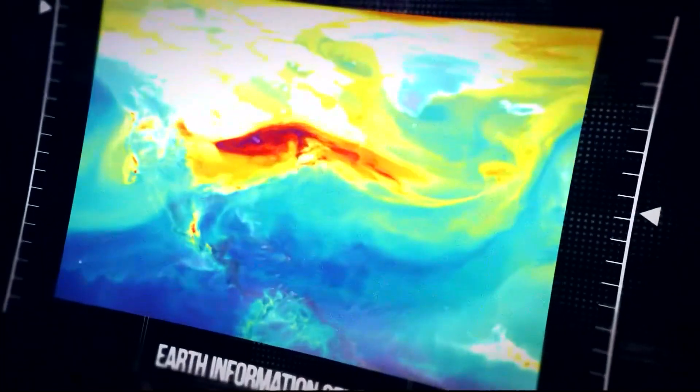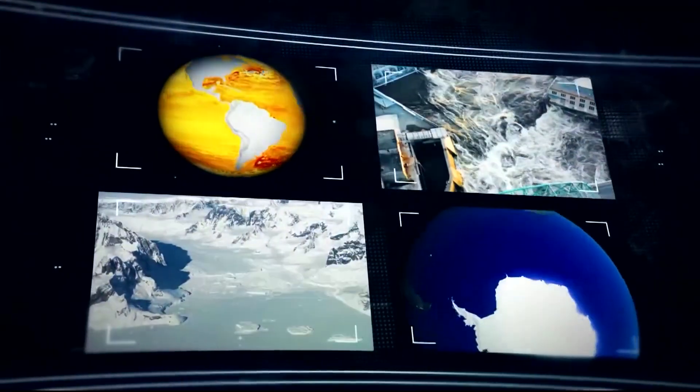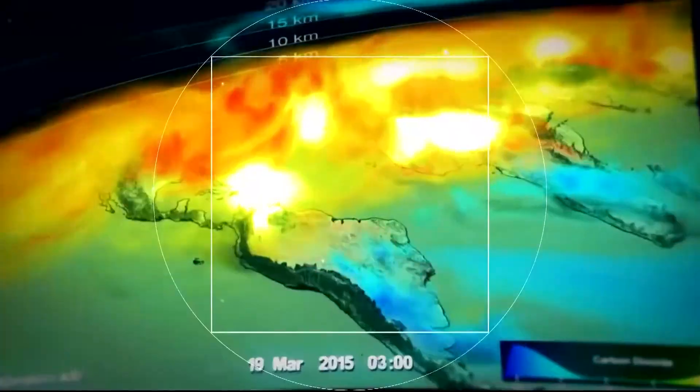NASA Administrator Bill Nelson came out for the grand opening of the Earth Information Center on East Street in Southwest today. NASA says the center will combine new information with five decades of data about the Earth's land, water, ice, and atmosphere to help people respond to climate change.